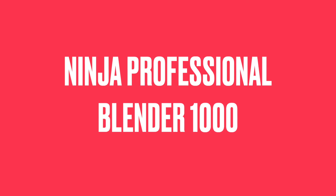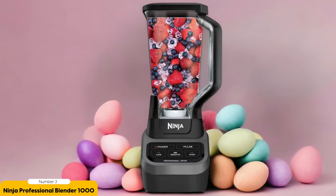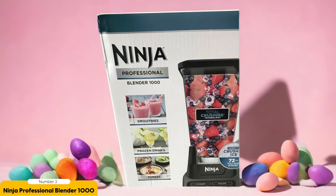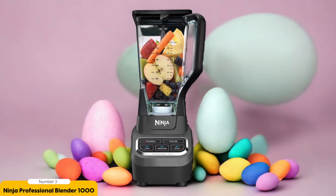Number 3: Ninja Professional Blender 1000 – Best for Frozen Drinks. The Ninja Professional Blender 1000 takes frozen drinks to a whole new level with its powerful blending capabilities. This blender is a beast when it comes to crushing ice, turning those cubes into perfectly crushed ice in seconds. Whether you're in the mood for a refreshing margarita or a creamy smoothie, it can handle it all. One standout feature is its 72-ounce pitcher, perfect for making big batches of frozen drinks for a crowd.